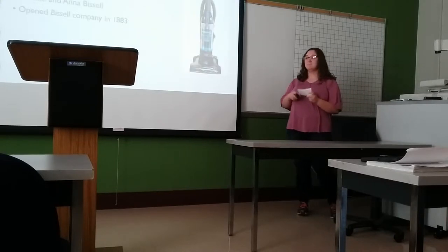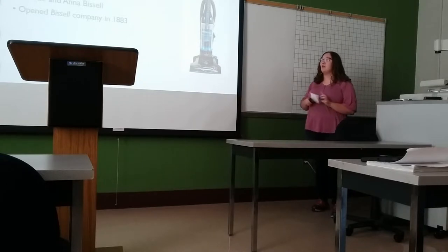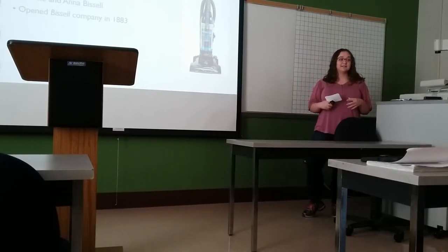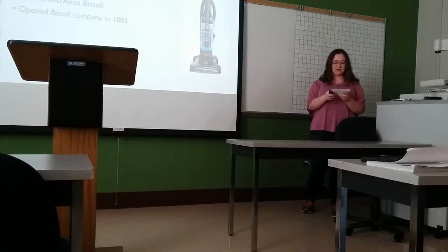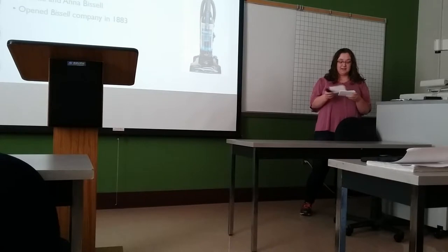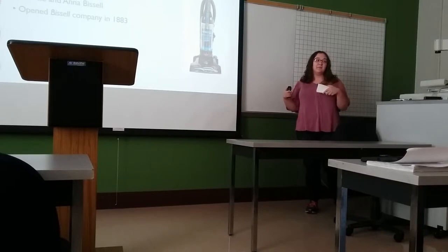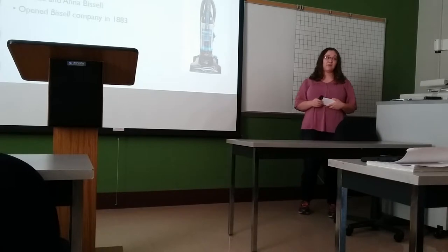The next thing that came along was Bissell — everybody knows the Bissell name. It got started by a couple, Melville and Anna Bissell. They owned a tableware shop and their items were packed in wooden boxes with sawdust everywhere, so they came up with their own design. He was from Grand Rapids, Michigan, and he called his design the Grand Rapids. Melville actually died unexpectedly in 1889, and his wife became the owner of the company and ran it very well — she actually became the very first female CEO in the United States.